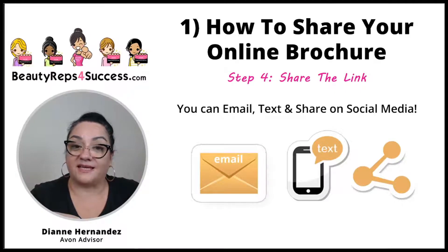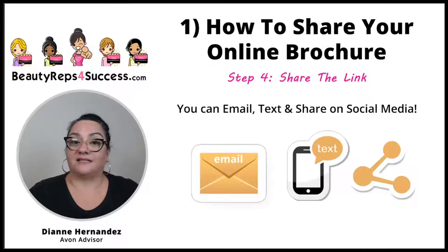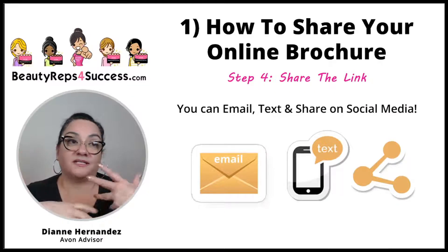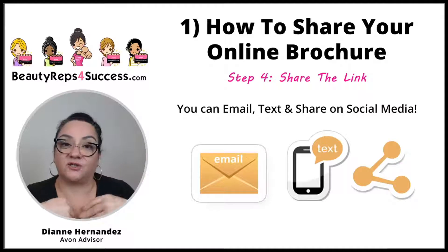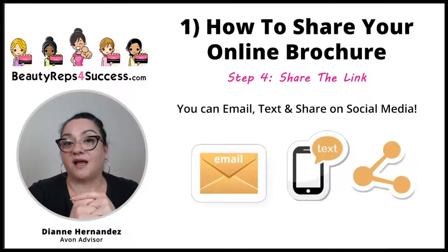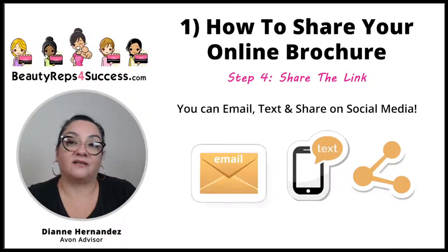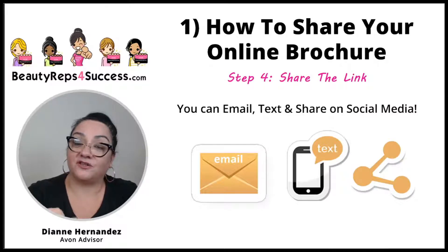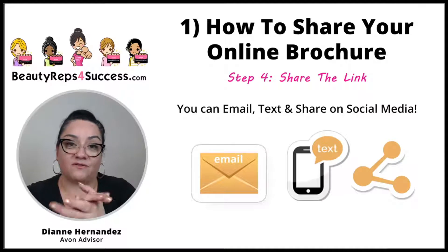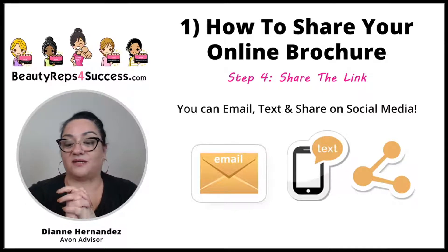As you're building your customer base — and I've mentioned this in other videos — building your email list is super important. The more you grow it, the more you'll be able to reach out to customers and get repeat orders. You could say 'I can send you the link — let me have your email,' then add it to your Avon address book. Once you have their email in the address book, you'll be able to send them promo tool offers as well. If they don't want to give their email, get their number and send the link by text.